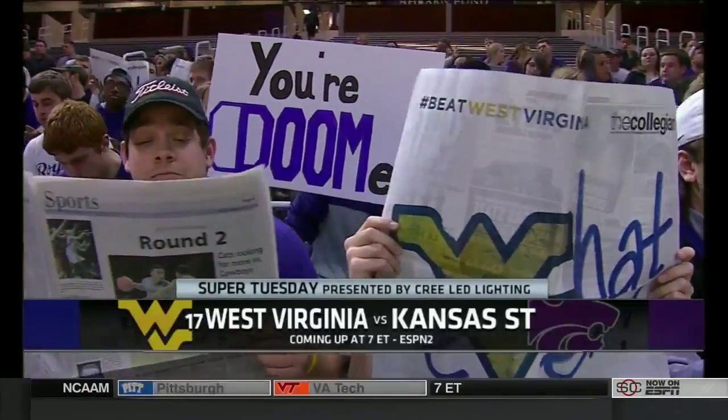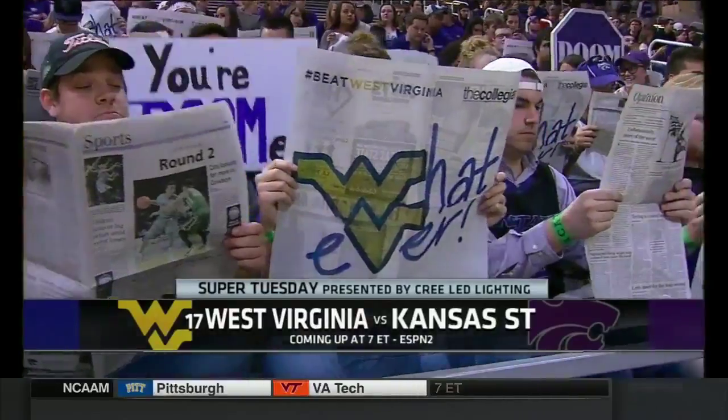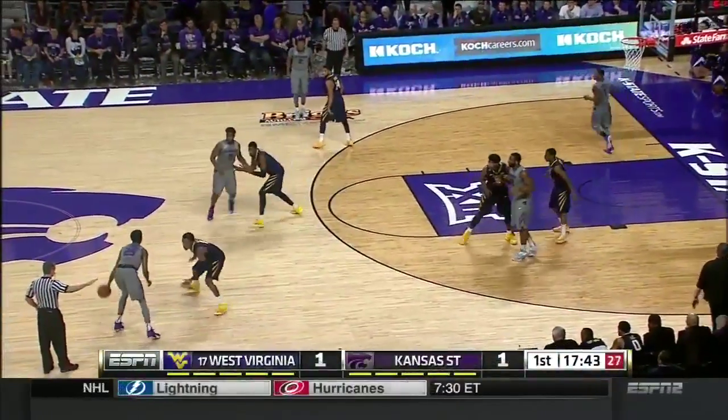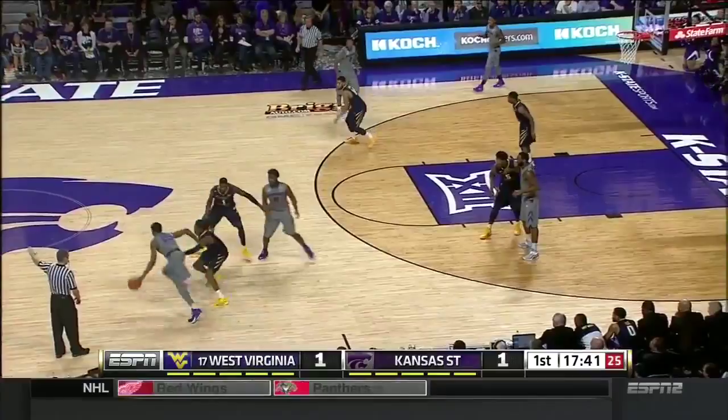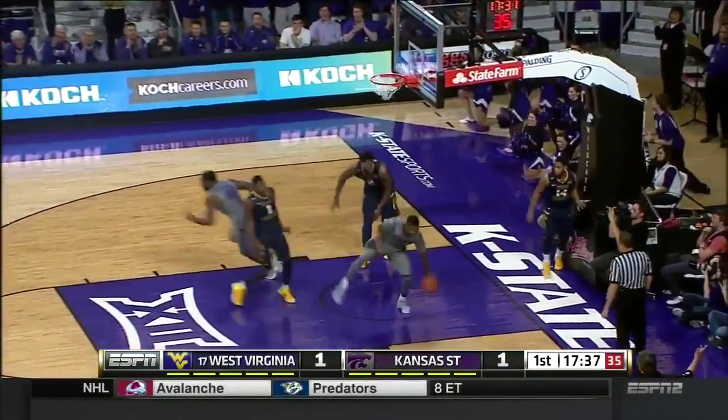Number 17 West Virginia coming to Manhattan, Kansas to take on Kansas State. Elundu, nice cut, Foster comes it home.